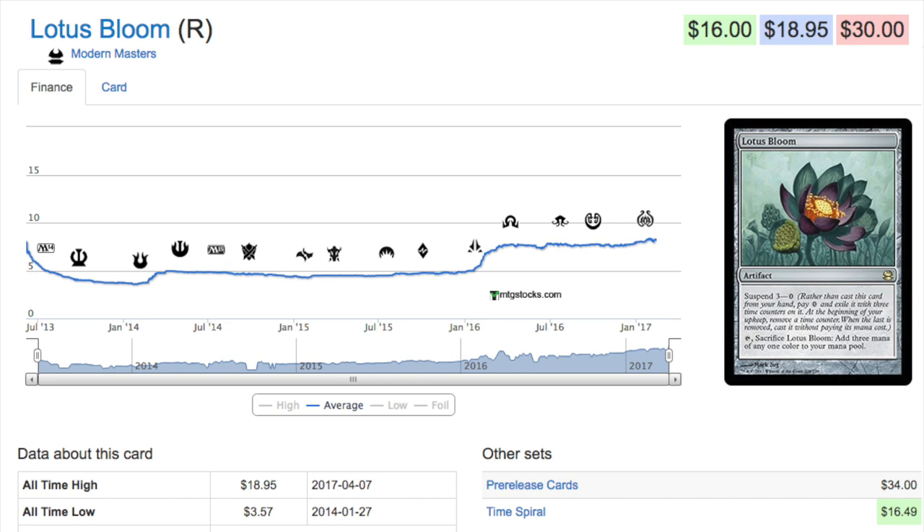Lastly, Lotus Bloom. It has an extremely unique effect — not something we'd see very often. Lotuses in general are very rare in Magic, and Black Lotus being the most iconic card means that whenever they print a Lotus or a Mox, you can generally be sure it's going to be a good card. Lotus Bloom is extremely unique with the suspend ability — one of those cards you know will get better over time. My speculation philosophy: look for things that are unique, maybe the namesake of a deck, and only get better over time.